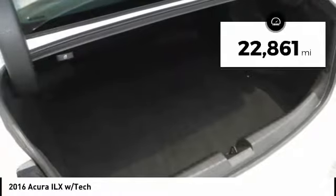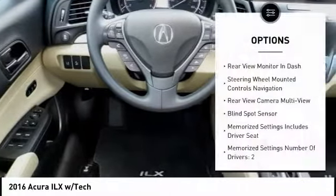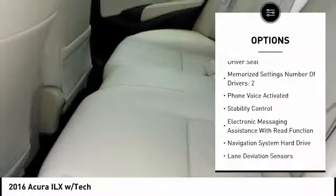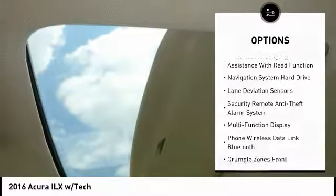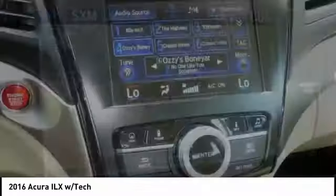This vehicle has less than 25,000 miles. Here are some of this vehicle's great options: traction control, leather trim seats, stability control, autonomous braking, power steering, voice-activated navigation system, power brakes, child safety locks, trip computer, and electronic brake force distribution.